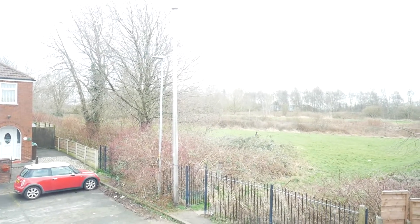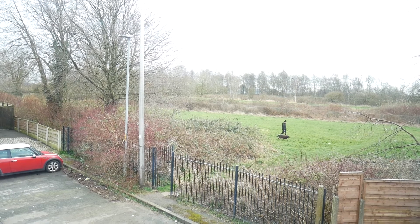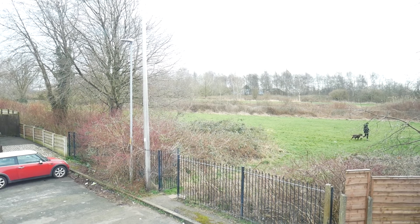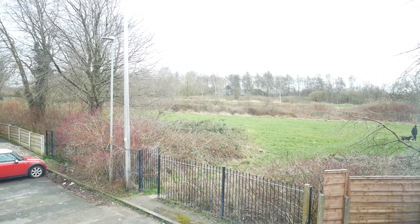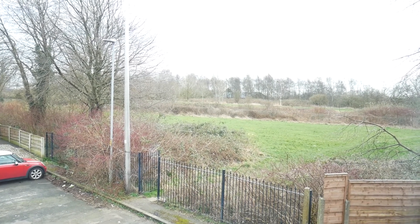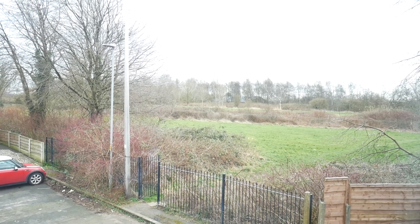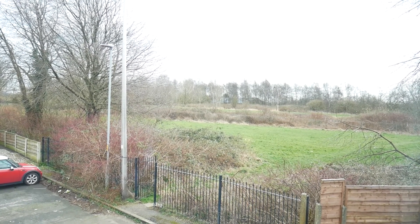As you can see, it really is an exceptional property, and I'm sure you can see yourself living here for many years to come. If you're interested in the property, you will need to contact Sanderson James on 0161 231 0808. The property code for this property is 12FOR. Thank you for watching.